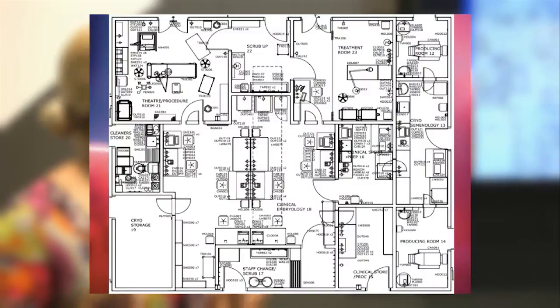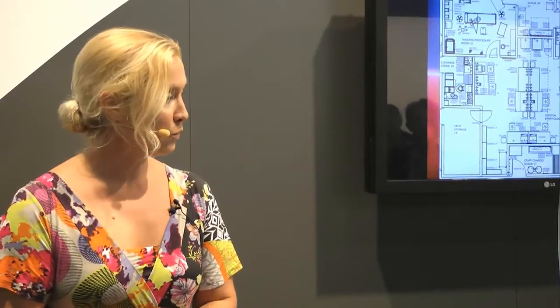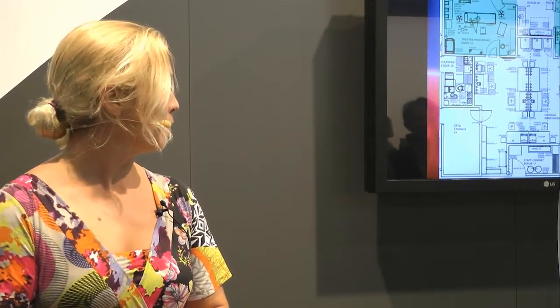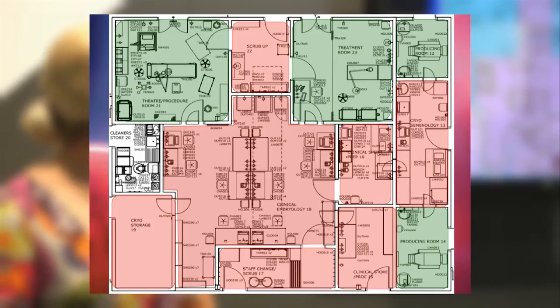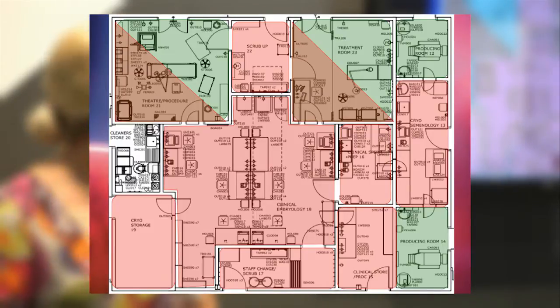This is what the drawing board looked like. Stephen was sitting around trying to work out how to design a new unit. He wanted to build it with a cube design, with the lab fairly central, so it could be a clean room suite with links off to all the main procedure areas, the cryo store, and the clean room store. The green areas demonstrate patient areas, the red areas are staff areas, and there's some overlap between patients and staff in the two theatre rooms.